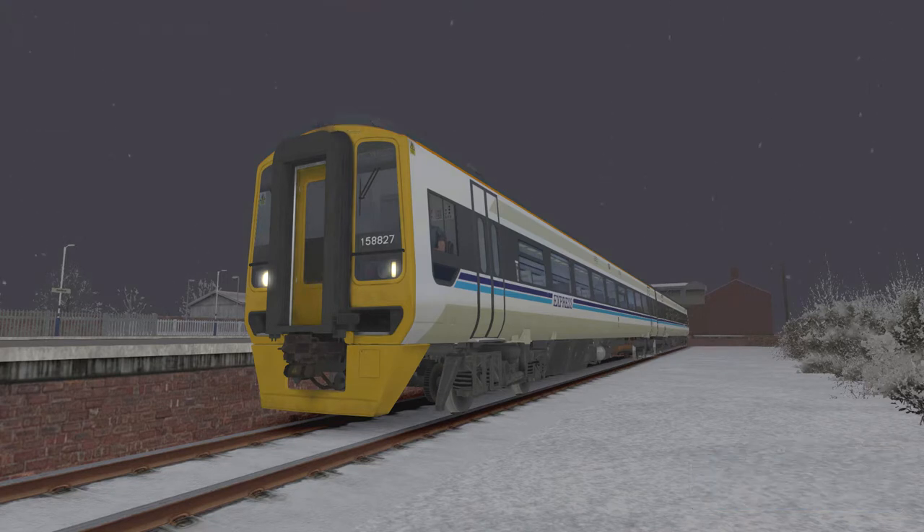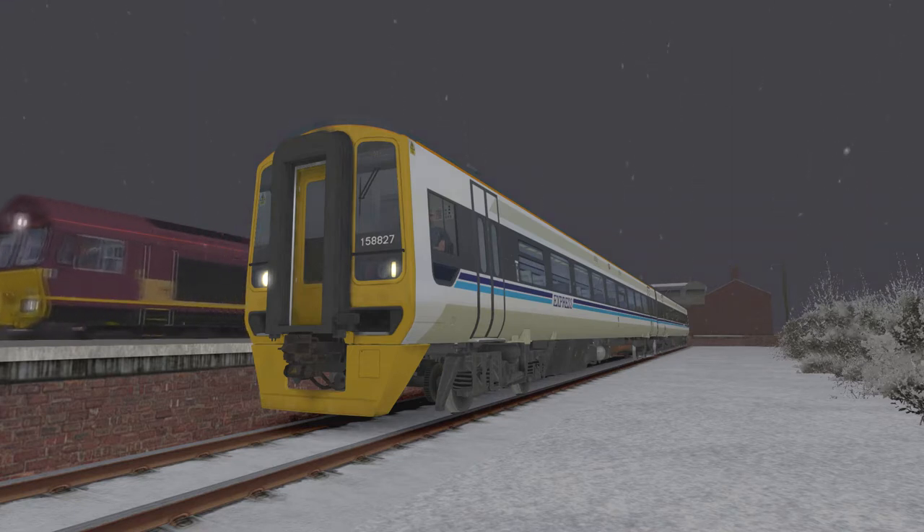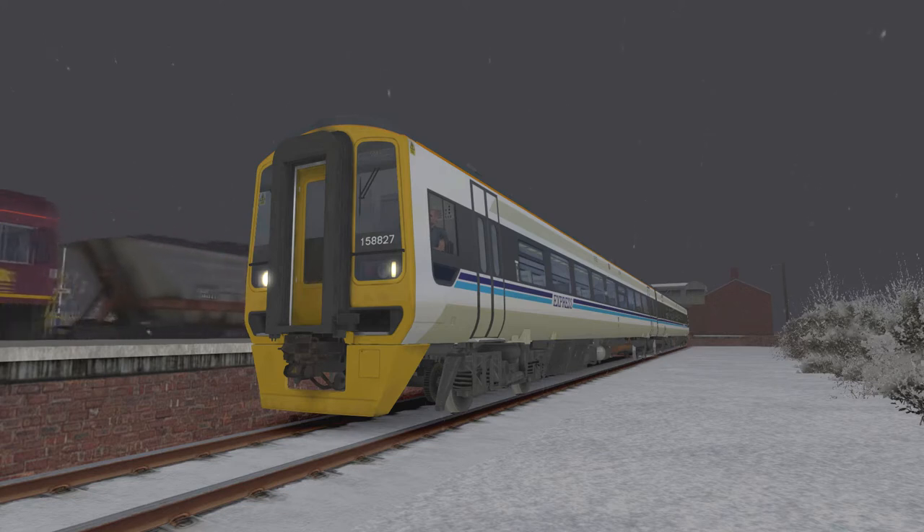Hello everybody, Donkey here, and yes we are back with some more Train Sim 2021. This time we are on the York to Peterborough route and we have this very nice Regional Railways Class 158 DMU. The 158s have served the UK really well and they primarily come in this two-car DMU configuration, but sometimes they do a push-and-pull four-car.